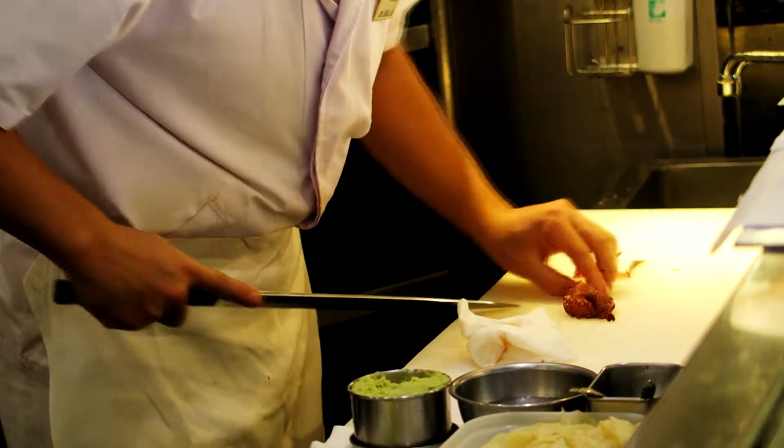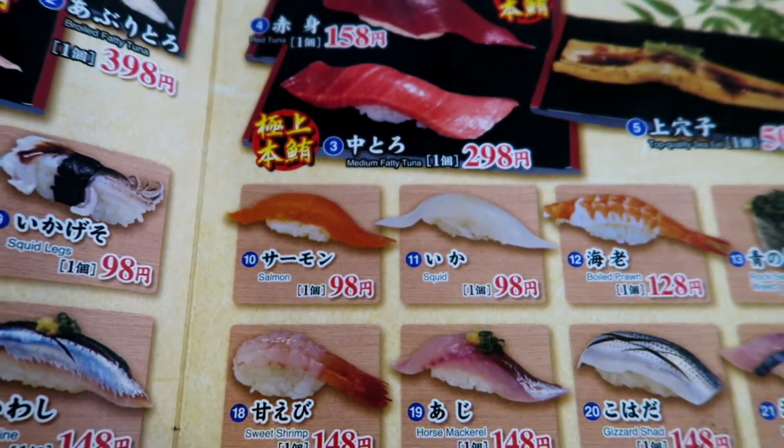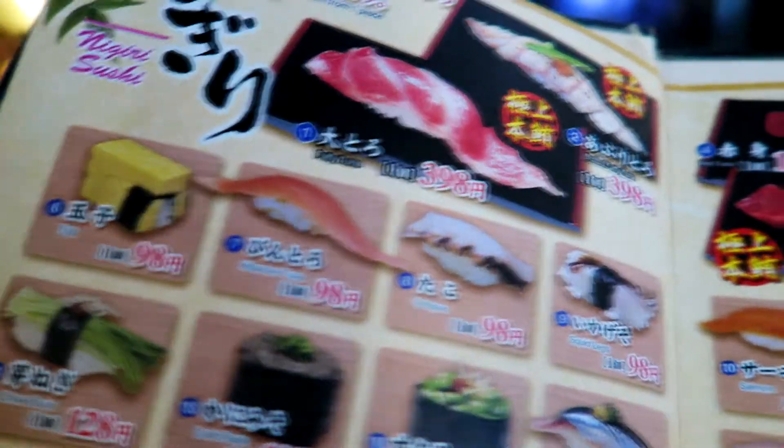We finally got in. I picked the counter — I want to see them at work. This is the menu; they have quite a few pieces for only 100 yen. The salmon, albacore tuna...